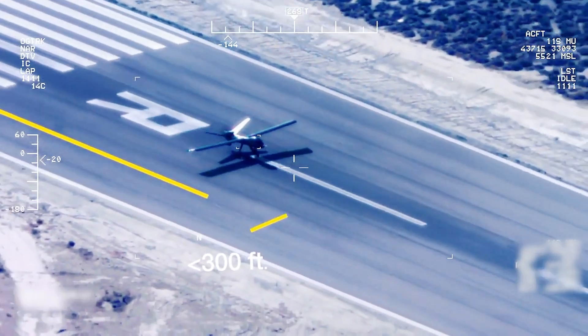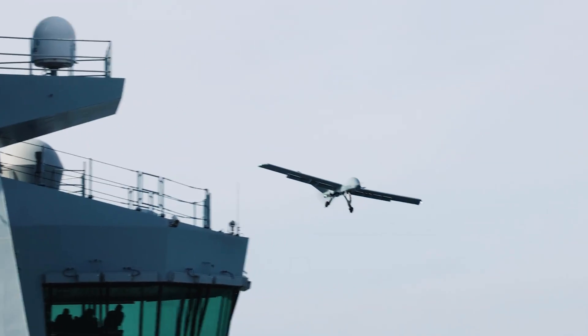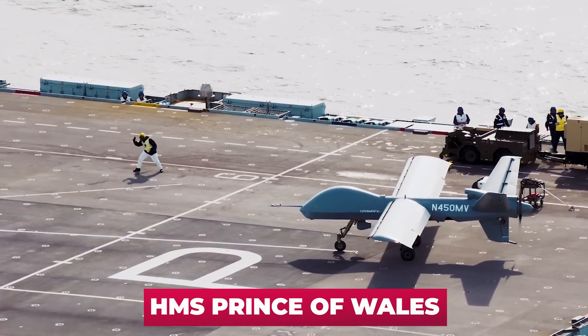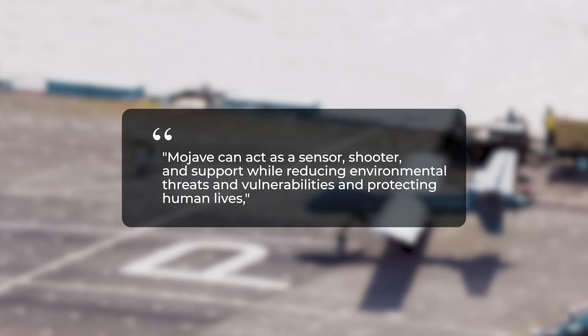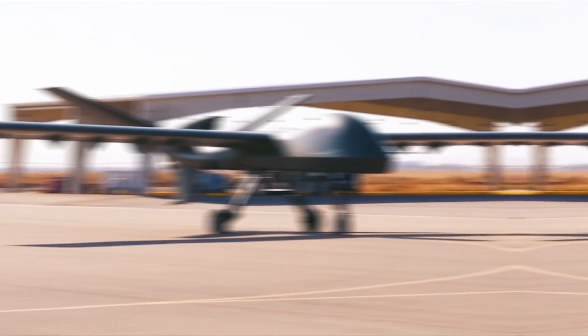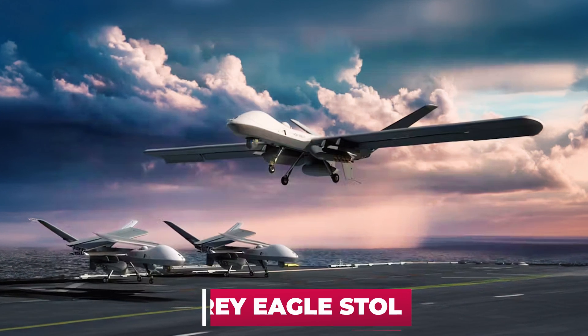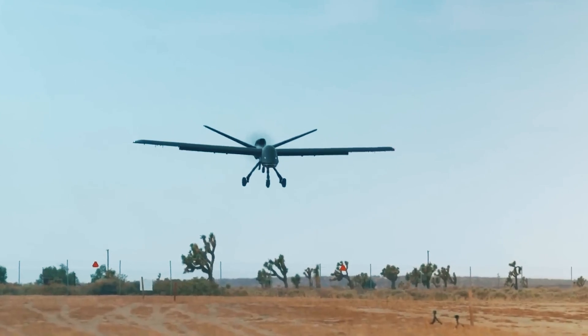In terms of overall performance, the Mojave has demonstrated impressive short takeoff and landing capabilities both on land and at sea. It made its sea debut last year with a series of experimental flight tests that included landing and taking off from the deck of the British Royal Navy aircraft carrier HMS Prince of Wales. General Atomics President David Alexander stated that the Mojave can act as a sensor, shooter, and support platform while reducing environmental threats and protecting human lives. In addition, the company is now working on a hybrid drone design combining elements of the Mojave and MQ-1C, called the Gray Eagle Stol, and has also proposed a short takeoff and landing kit for its MQ-9 Reaper family.